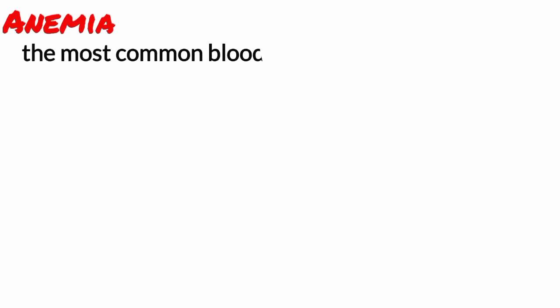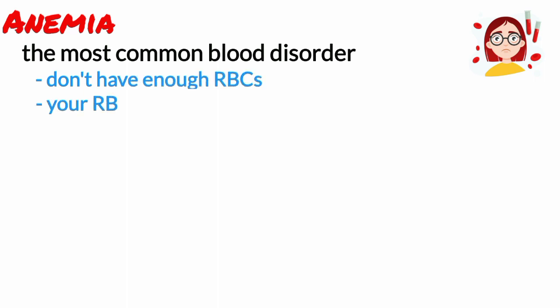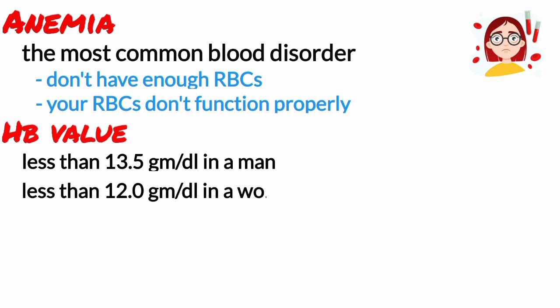Anemia is the most common blood disorder. Anemia occurs when you do not have enough red blood cells or when your red blood cells do not function properly. It is diagnosed when a blood test shows a hemoglobin value of less than 13.5 grams per deciliter in a man or less than 12 grams per deciliter in a woman.